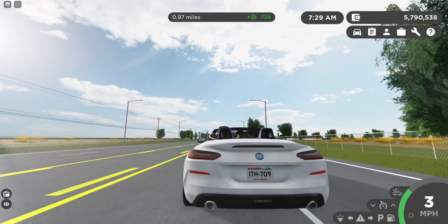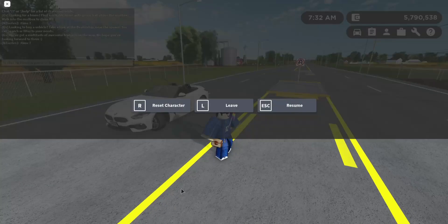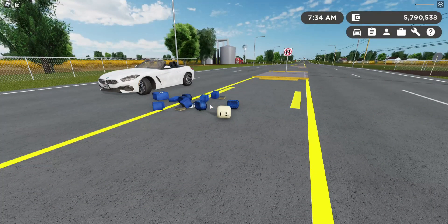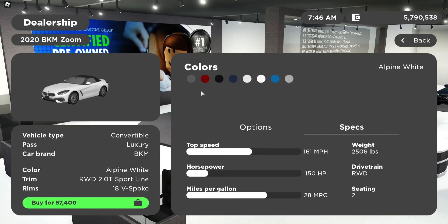We have the AEB system, which is the Automatic Braking System. Anyways, now we're going to go ahead and reset so we can review the specs of the vehicle — the horsepower, the weight, and the seating. Here's all the BMWs, and here's also the 2020 BMW Zoom. The specs of the vehicle: top speed of 161 miles an hour, weight is 2,506 pounds.